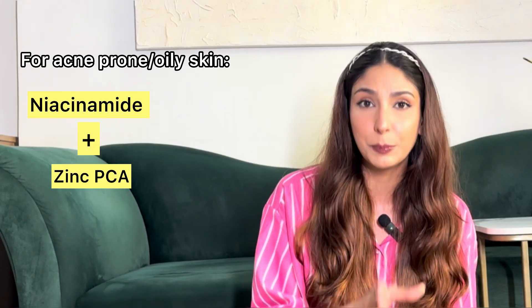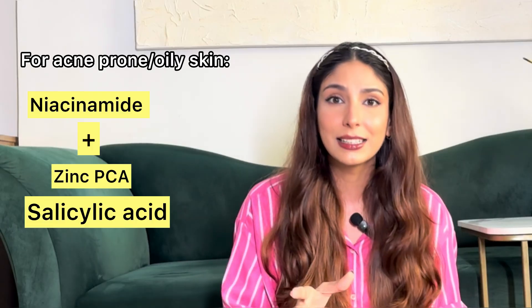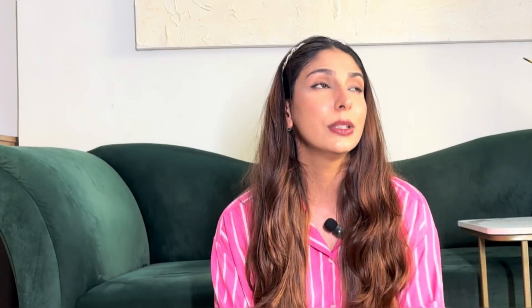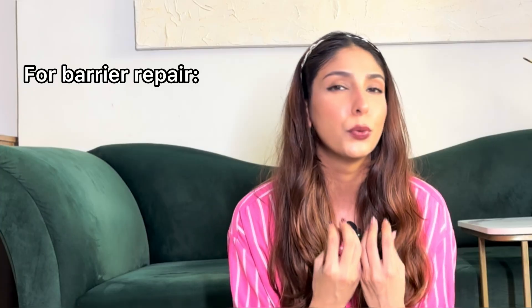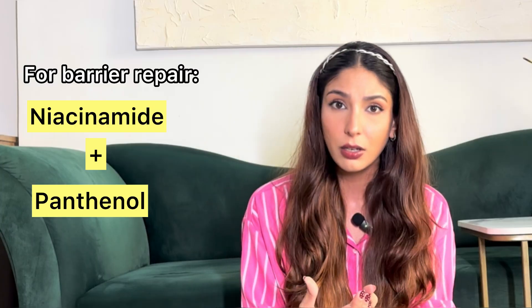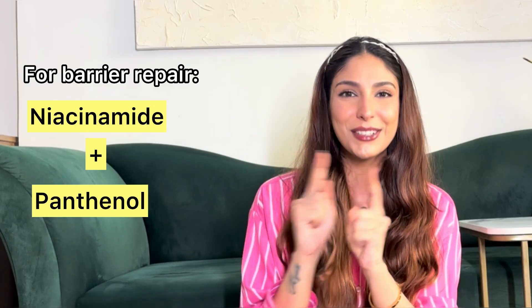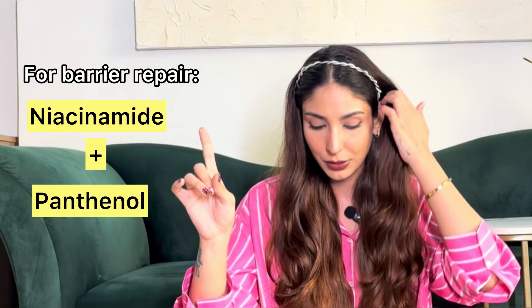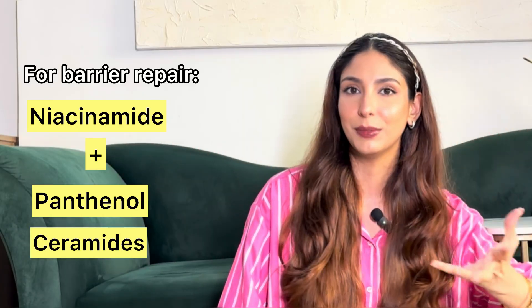If your issue is acne or oily-prone skin, use niacinamide with zinc PCA and salicylic acid — it's going to be very helpful. If your issue is barrier repair or sensitive skin, pair niacinamide with panthenol (vitamin B5 — my favorite) or ceramides. That's how you build your routine around niacinamide.